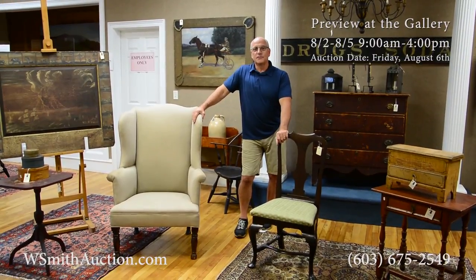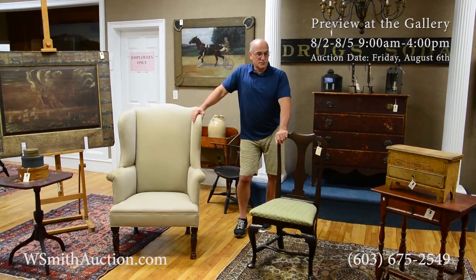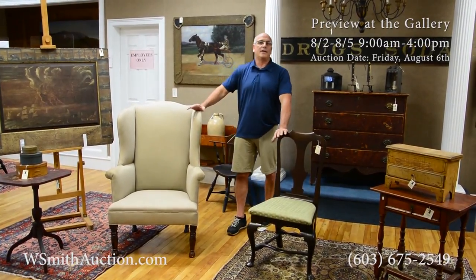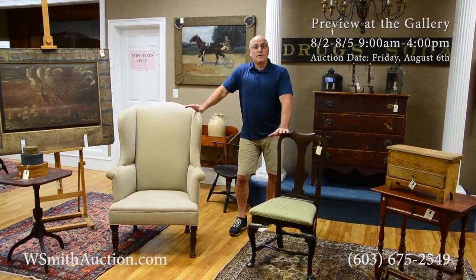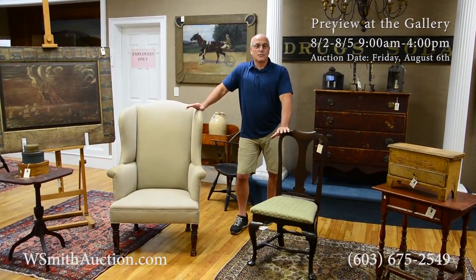Welcome to Smith's Auction Gallery, folks. Pleasure to have you back again. We're selling the collection of Tom Deal in this sale, which is coming up this Friday. We have a vast array of items from early American period, 1780s right on up until the 1880s, the Victorian era.